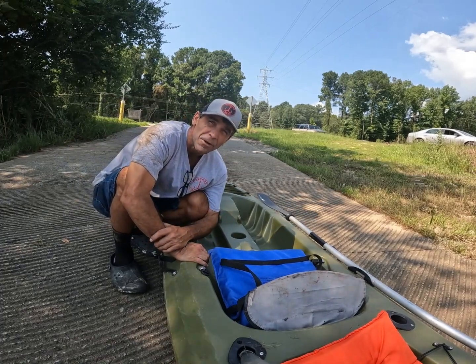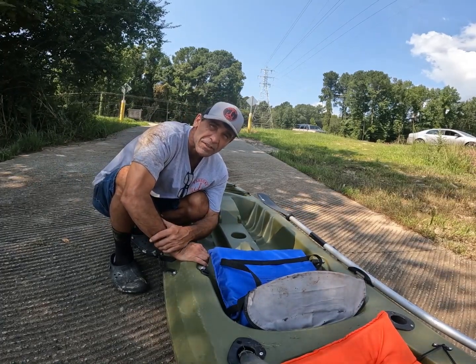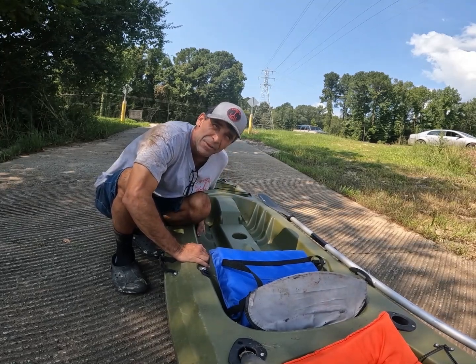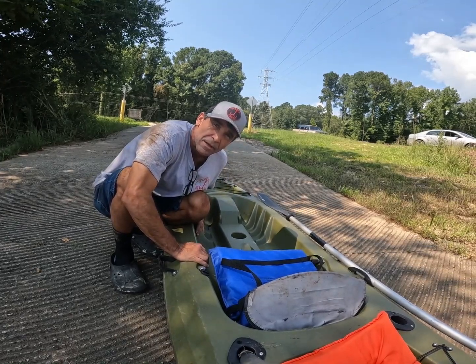Hi there everybody. We're out here at the Lugolf River below the dam. We're gonna go up and check and see if we can find these fish that are supposed to be stuck in the rock. We're gonna paddle up in a little small kayak today — figured it'd be a little easier to go upstream, so stay tuned.